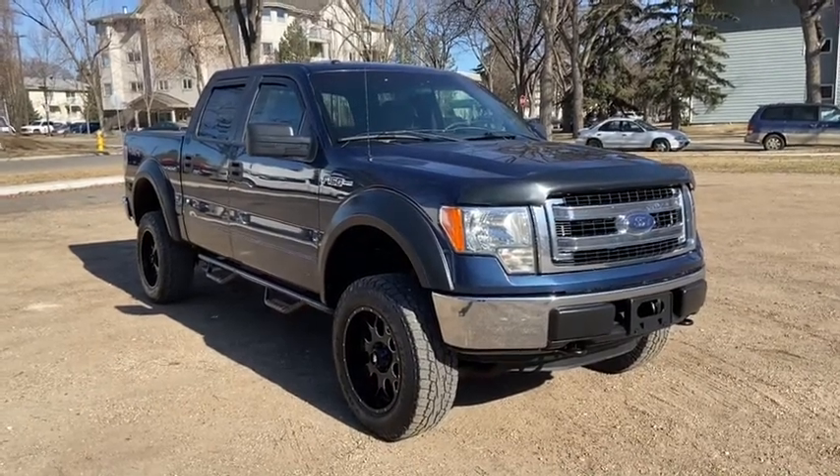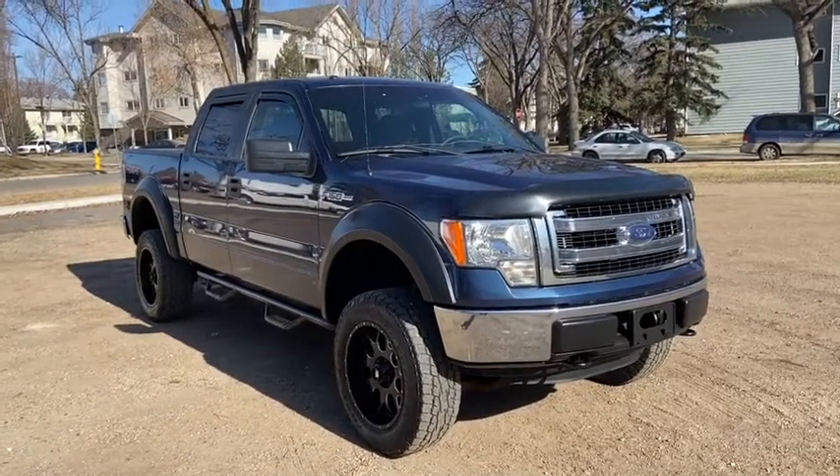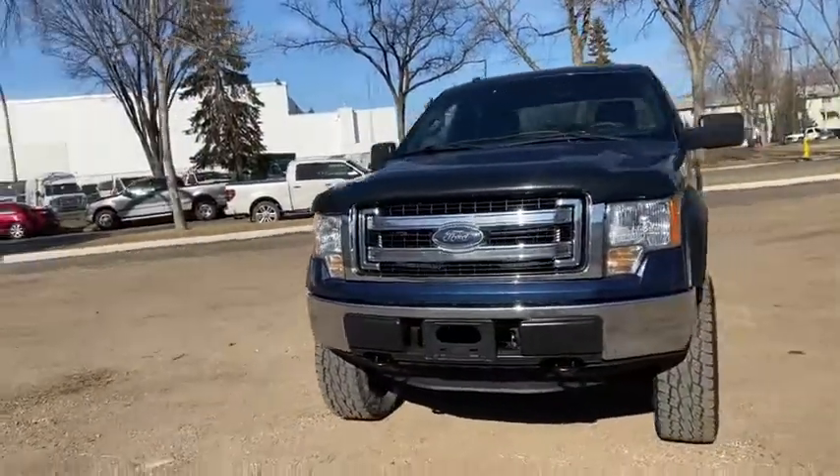Hey, it's Lindsay again at Waterloo Ford Lincoln. Today I'm showing you this 2013 Ford F-150 XLT in blue. This F-150 has the 5-litre V8 engine with automatic transmission and four-wheel drive.